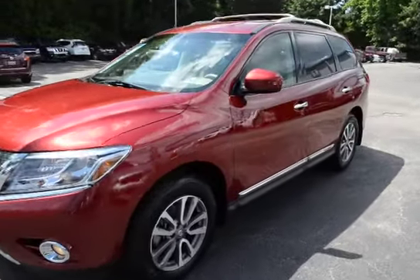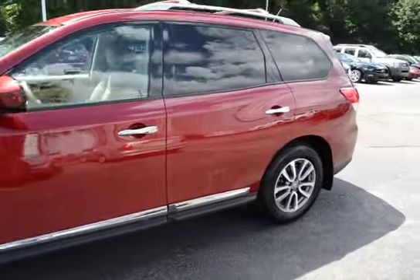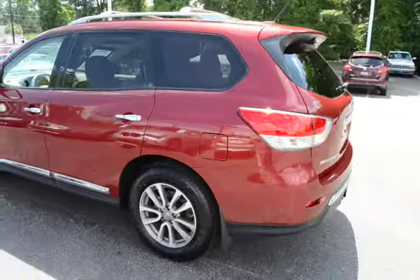Our 2013 Nissan Pathfinder SL vehicle has 33,000 miles on it and it will qualify for our lifetime warranty.